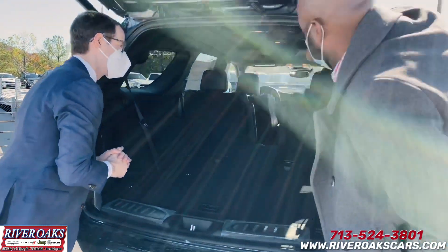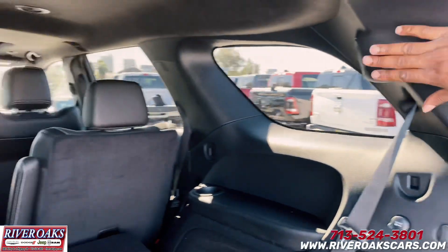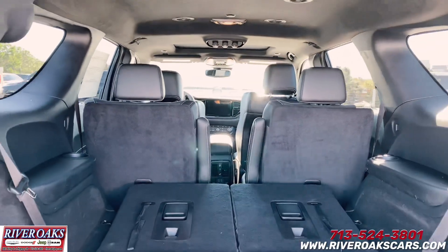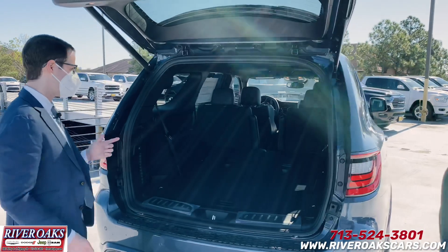They got speakers right here — speaker package out there in the back. I guess it's because of the Harman Kardon, right? I would think so, yeah. That's pretty crazy. That Harman Kardon system has 19 speakers. For those of you guys who don't know, 825 watts on the amp. A lot of power in the sound system on this thing.